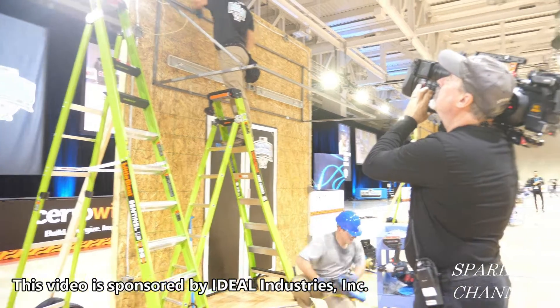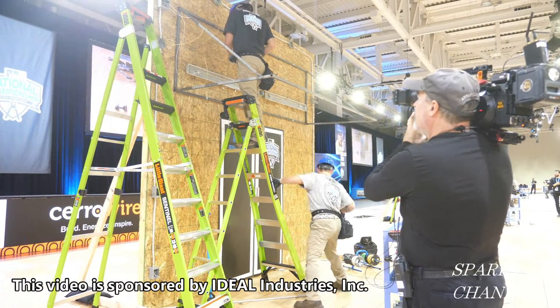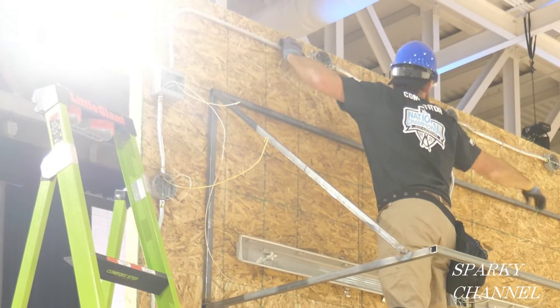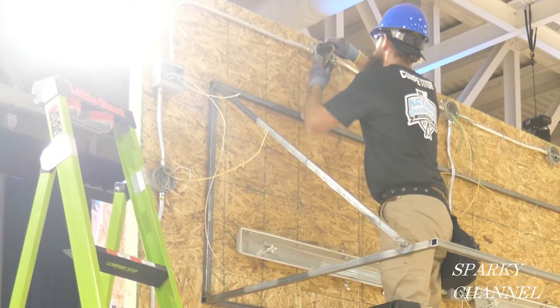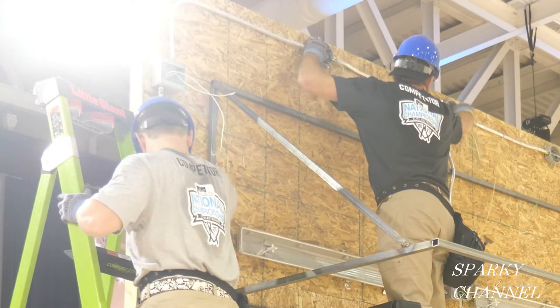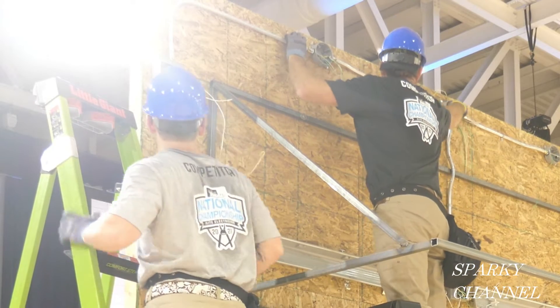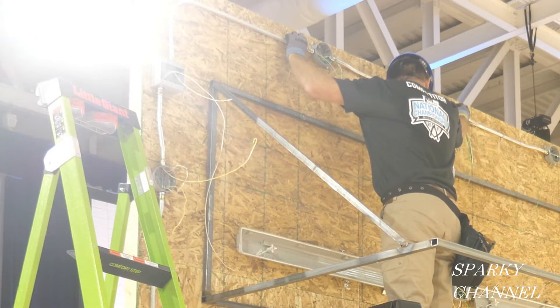Hi, this is Bill for Sparky Channel, and today I'll be bringing you the Ideal National Championship Team Finals Competition. Ten teams entered the competition and only three teams are left. The teams consist of one pro and one student apprentice, which have to work together with excellent teamwork in order to win either the $40,000 for first place or the $20,000 for second place.